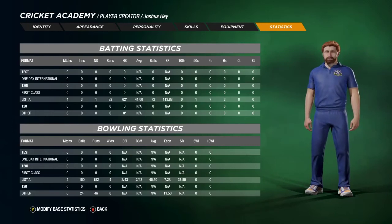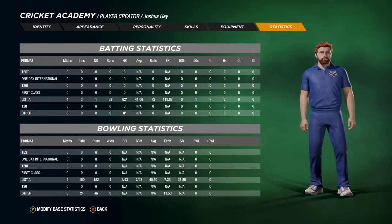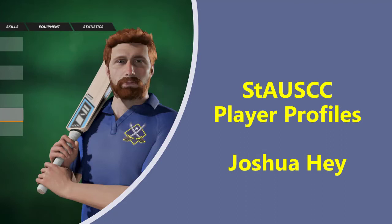And that is exactly how we here at St Andrews University Staff Cricket Club like the game to be played. Well, that's all for our player profile on Joshua Hay. Make sure you're subscribed to get to know the rest of our team as our player profile series continues. As always, I've been Jim the editor. Thank you for watching.